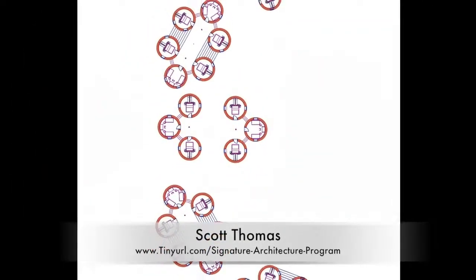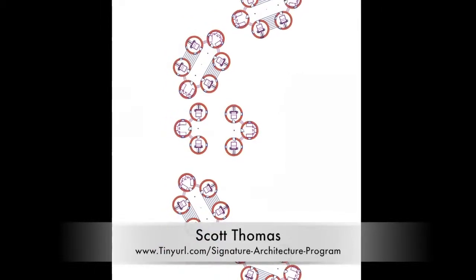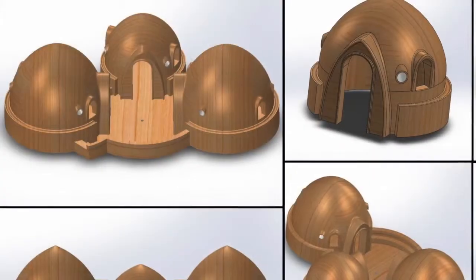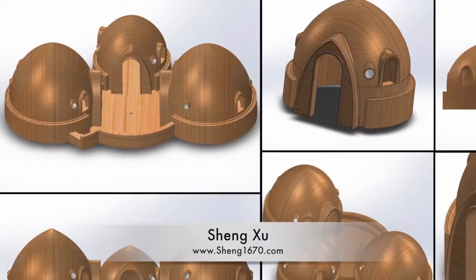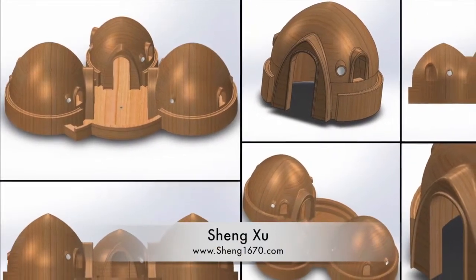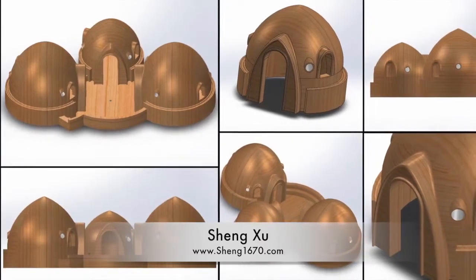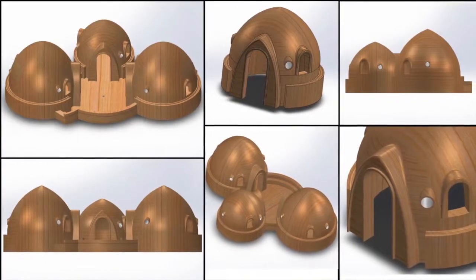Scott Thomas and Shadow Ridge Signature Architecture program team began putting the complete earth bag village components together in AutoCAD — you can see half of the village placed here in CAD. Sheng Shu, mechanical design engineer, also finished his second round of SolidWorks design specifics for the three-dome cluster of the upcoming crowdfunding campaign, with the addition of accurate artistic elements around the doors and windows as well as smoothing of all the corners.